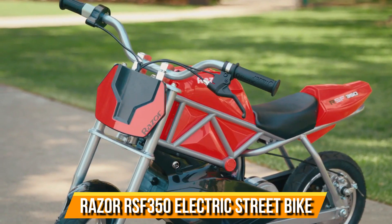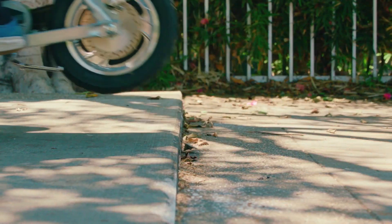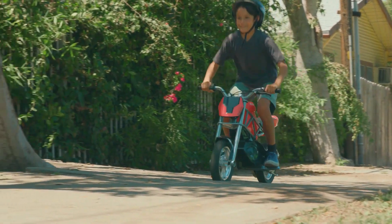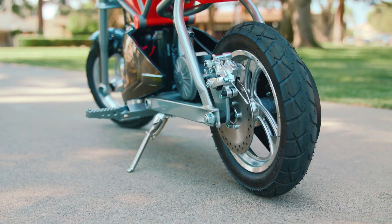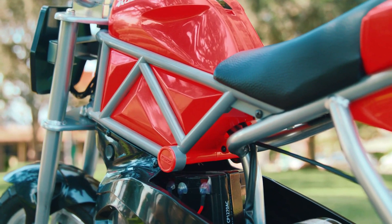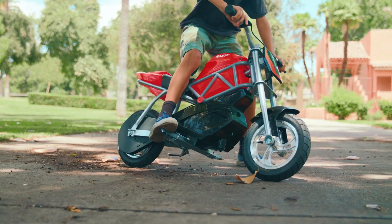Razor RSF350 Electric Street Bike. Ignite your passion for riding with the Razor RSF350 Electric Street Bike. This sleek machine is powered by a high-torque chain-driven motor, offering thrilling performance in a compact design. Inspired by authentic street bike styling, the RSF350 is perfect for riders aged 13 and up, delivering speeds of up to 14 miles per hour for 30 minutes of continuous use.